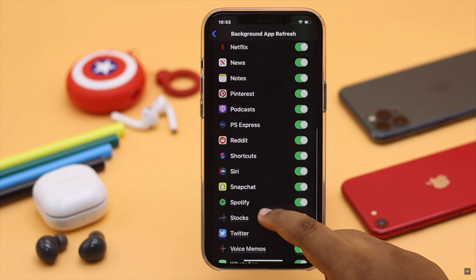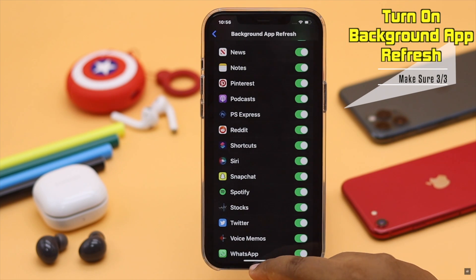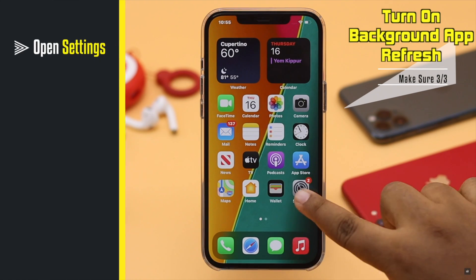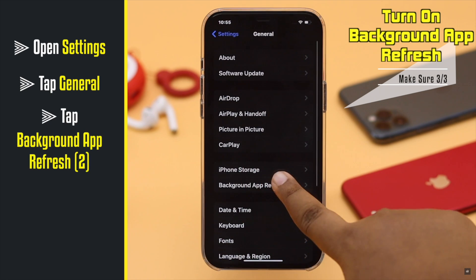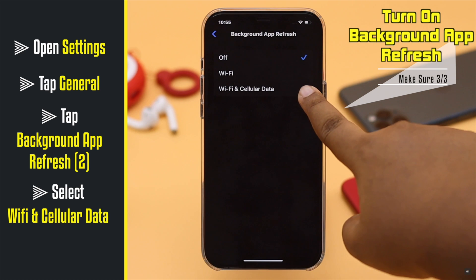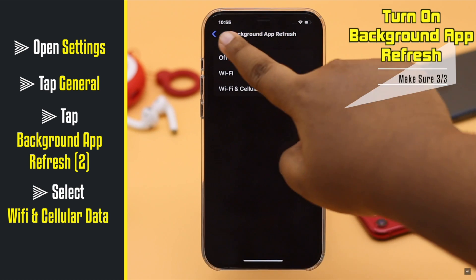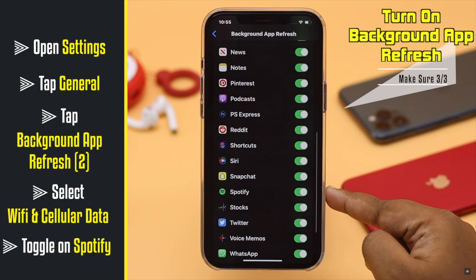You also need to make sure your iPhone's Background App Refresh is on for Spotify. Head to Settings, tap General, then tap Background App Refresh, and change the setting to Cellular and Wi-Fi.